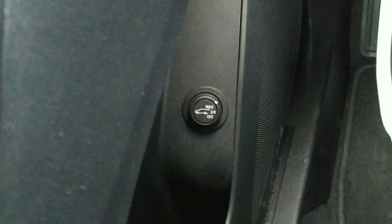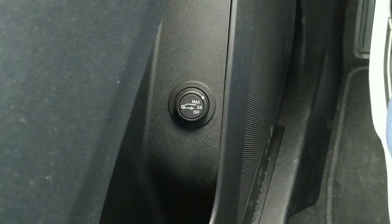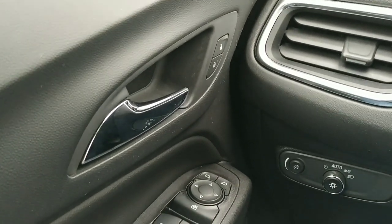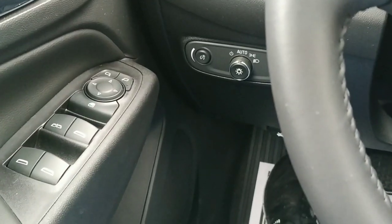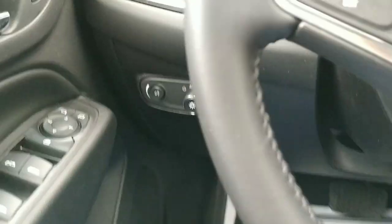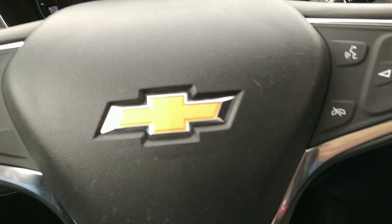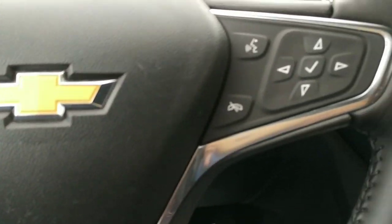Way down there is a little button for setting your liftgate height. When you hit it to open, you can set it to only open a quarter of the way — for example, if you're sitting in your garage and it might come up and hit the garage door, you don't want that. It does have a powered liftgate.